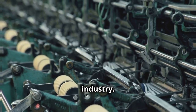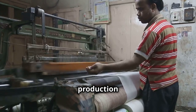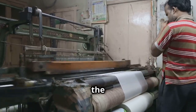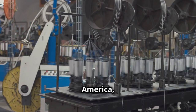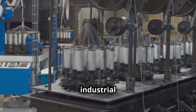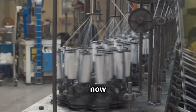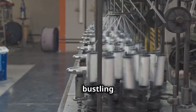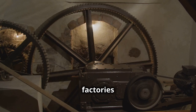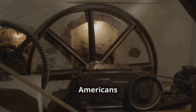This marked a significant shift from small, home-based production to large-scale factory manufacturing. The mill became a symbol of the industrial revolution in America, transforming the way goods were produced and setting the stage for future industrial advancements. Workers who once spun cotton by hand at home now operated complex machinery in a bustling factory environment. The success of Slater mill set a precedent for factories across the nation, driving economic growth and changing how Americans worked and lived.